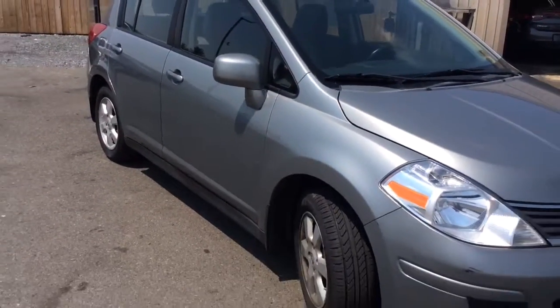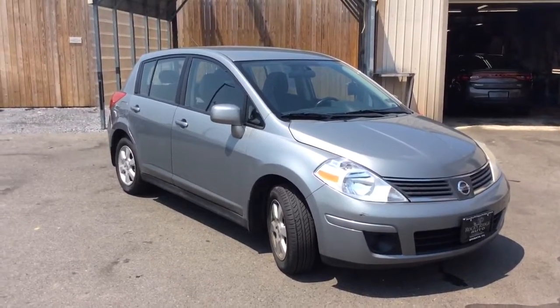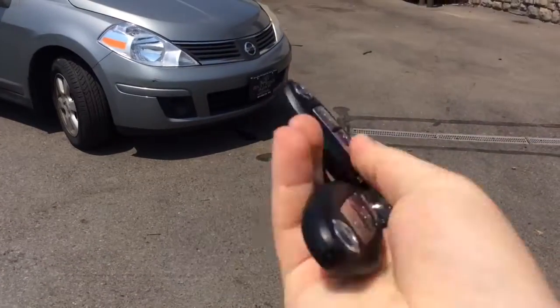It's a recently inspected 2007 Nissan Versa Hatchback with just 87,000 miles on it. It has a proximity key with push button start — these are what your keys look like. We have both sets of keys, with push button start as well.